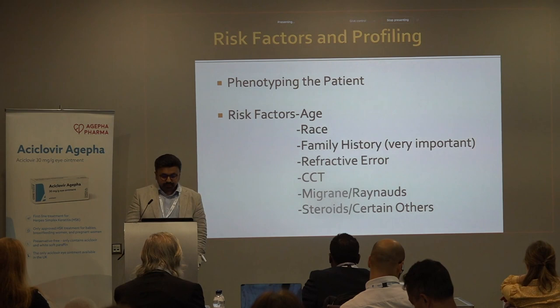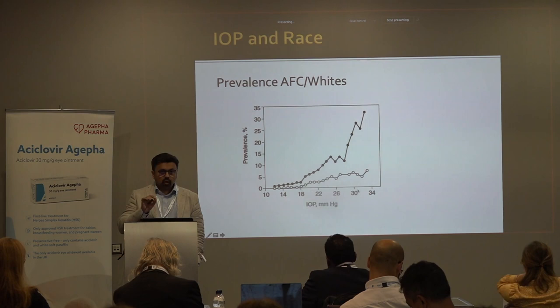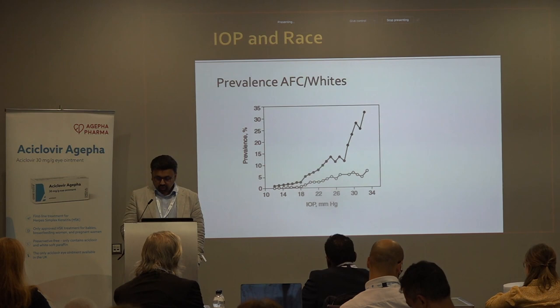If you look at IOP and race, for any given IOP, the proportion of African-Caribbean patients who have glaucoma is much higher than those who are Caucasian. There's something about the optic nerve head in Afro-Caribbeans that makes them much more vulnerable to the effect of raised intraocular pressure.